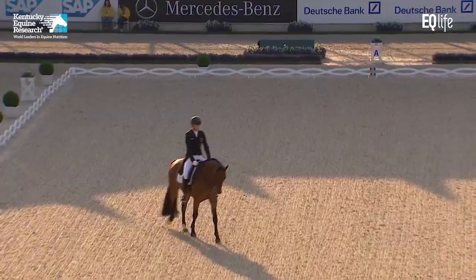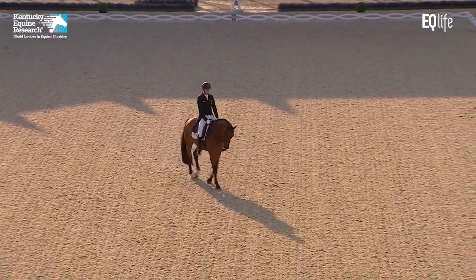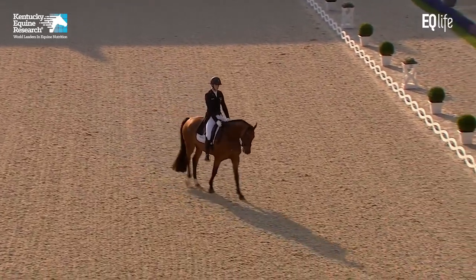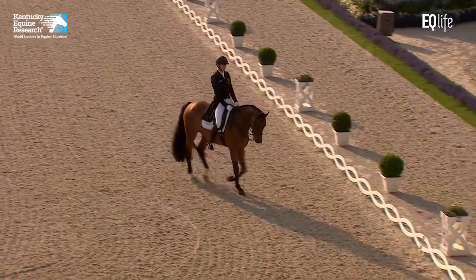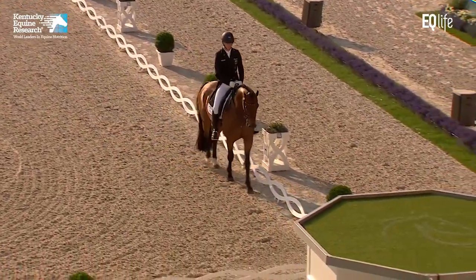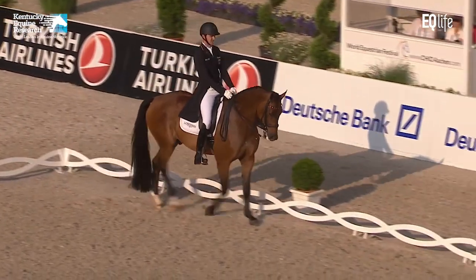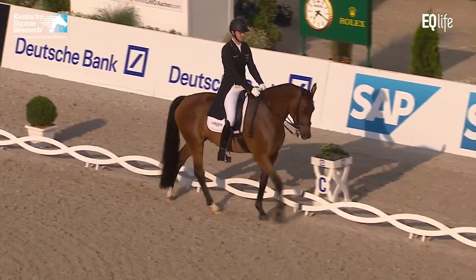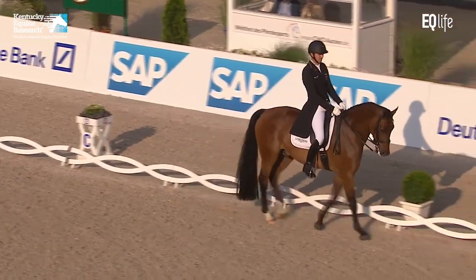Really beautiful swinging back. Maybe the walk could show a little bit more purpose, but again, not wanting to push him as he's quite a sensitive horse. And a little break in the rhythm in the walk for a jog step would lose quite a lot of marks. So better to be a little bit cautious and no mistakes. Beautiful collected walk, super rhythm, very clear, just tracking up with the hind feet as it should be.